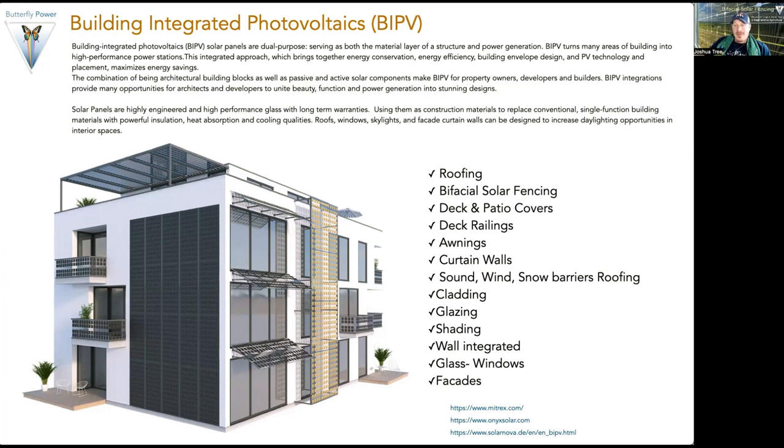We can use bifacial solar panels as the roof itself, fencing, deck and patio covers, deck railings, awnings, curtain walls, sound, wind, and snow barriers, cladding, glazing, shading. We can integrate them as walls, and anywhere you can use a piece of glass — like windows — you can use a solar panel. We can also create facades.